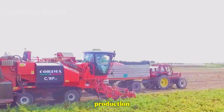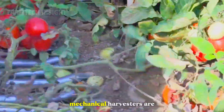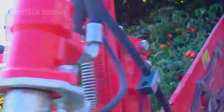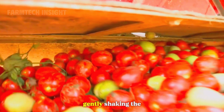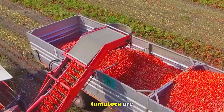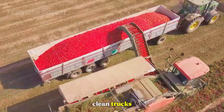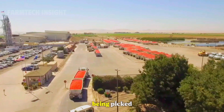For large-scale production, especially for tomatoes destined for sauces and canned goods, mechanical harvesters are used. These powerful machines can pick several tons per hour, gently shaking the vines and collecting only ripe fruit. Once harvested, the tomatoes are shaded immediately to prevent overheating and loaded onto clean trucks. Every minute counts — fresh tomatoes begin to soften within hours of being picked.